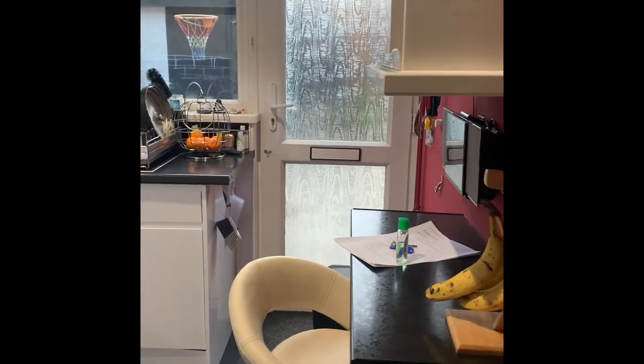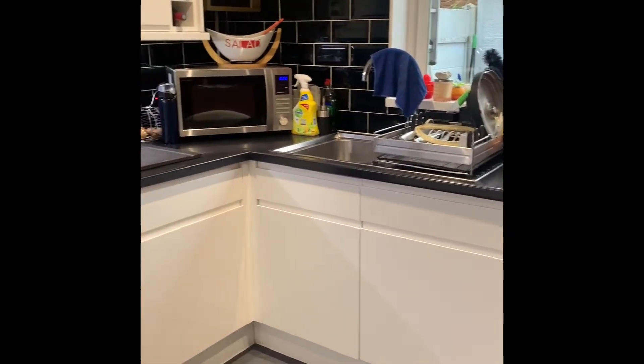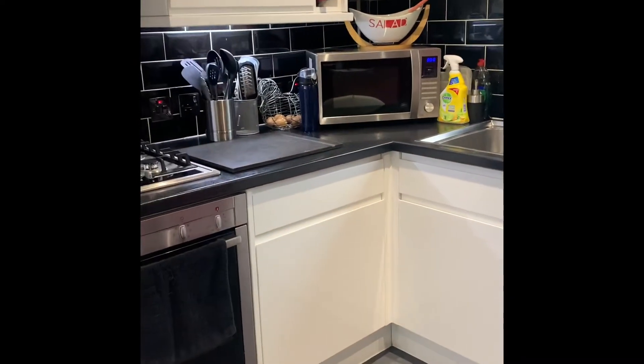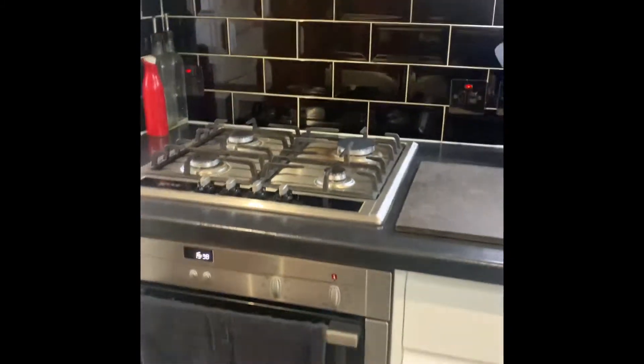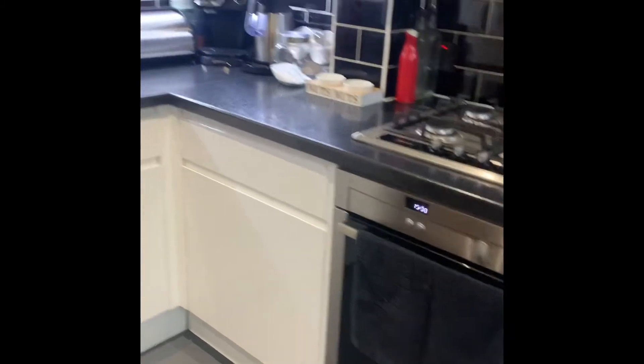Into the kitchen — it's got a little breakfast bar style setup here. We've also got a Neff integrated hob and oven, and freestanding fridge freezer space.